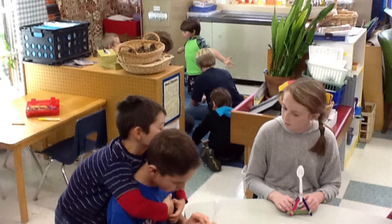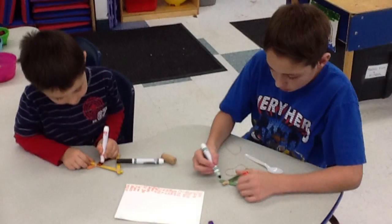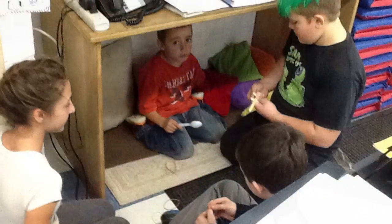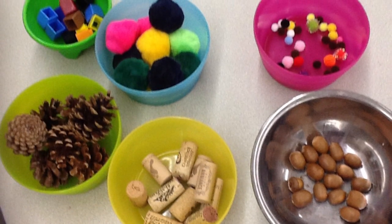A catapult is an ancient weapon used to fling rocks. Instead of rocks, our scientists used pine cones, corks, puffballs — things they found in the classroom.